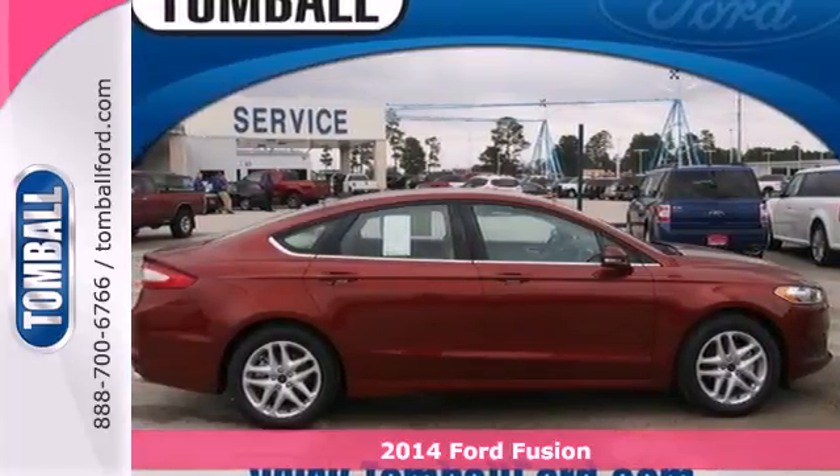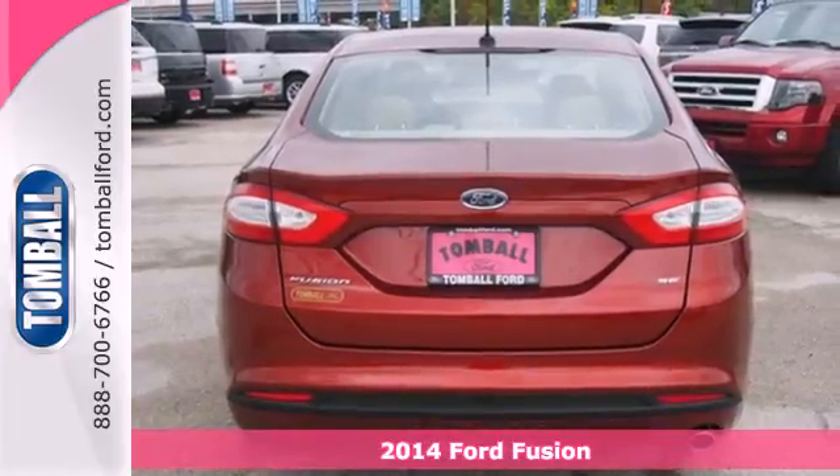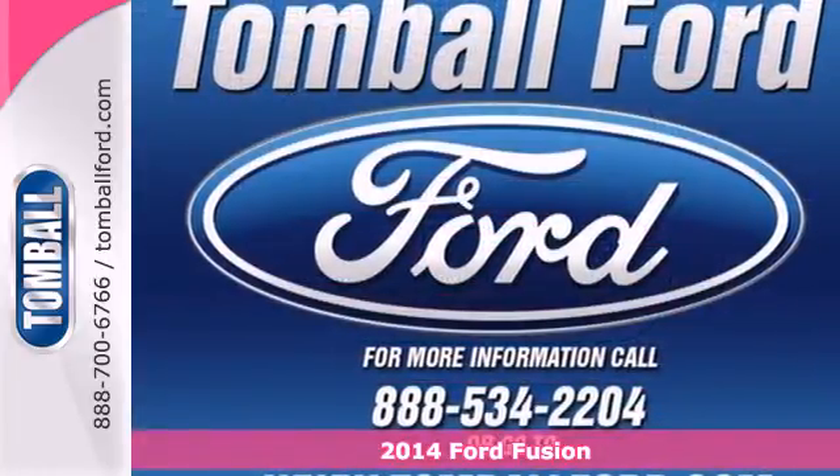It's a 2014 Ford Fusion. This mid-sized sedan embraces fuel efficiency. It has a unique look with athletic lines and a sleek silhouette.